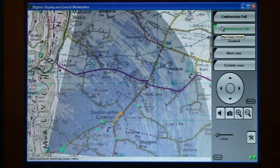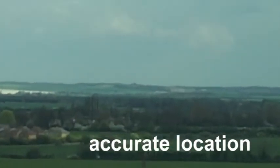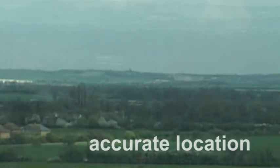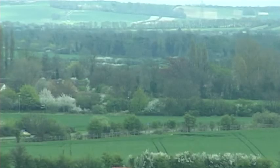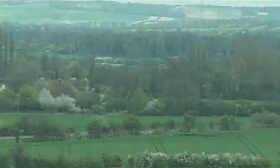Location, speed and direction of travel are identified by combining the radar data with the in-built GPS receiver and digital compass, and once highlighted by the Blighter radar, targets can be inspected by a security camera.